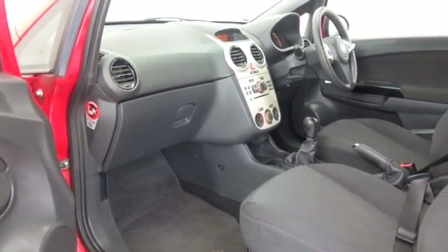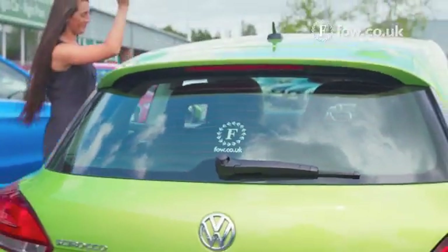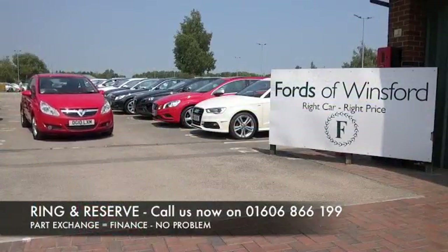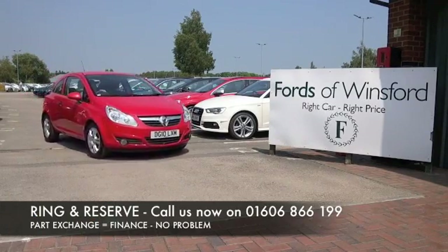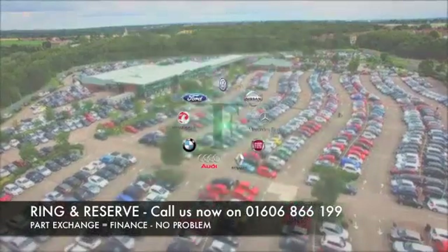At FOW, the price you see is always the price you pay — there are no hidden charges or extras. You can ring and reserve with no deposit and no obligation. Bring your licence with you, have a test drive, and come and discover this great car for yourself.